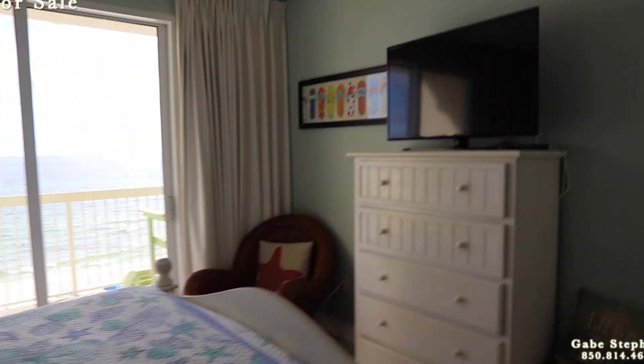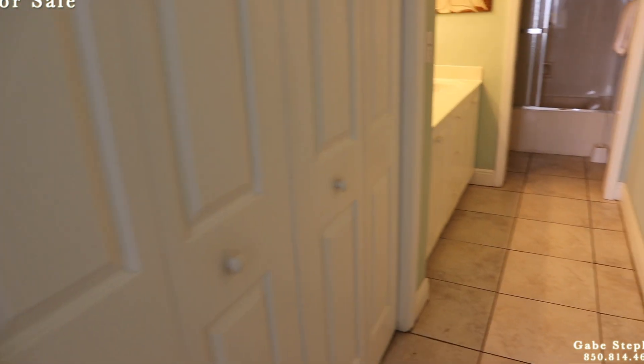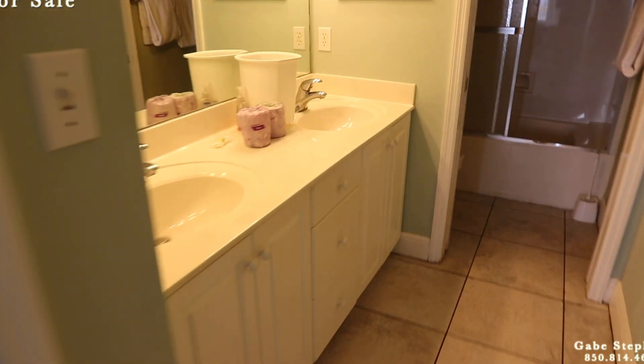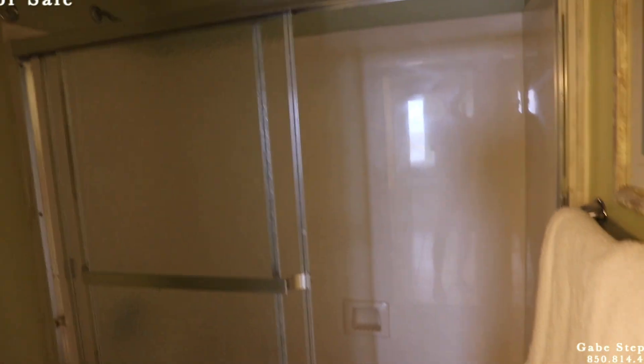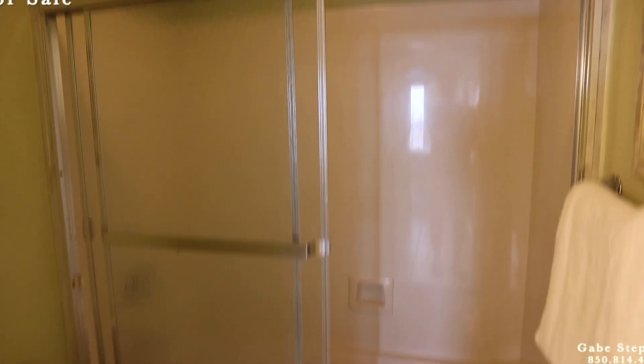I'll go in the bathroom first and then walk out to the view. Closet's there. Separated double vanity, double sinks right there. Just a tub-shower combo in here.